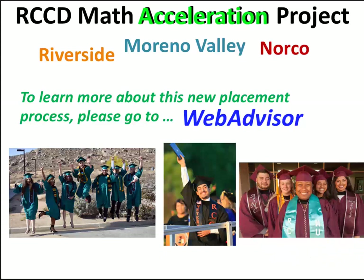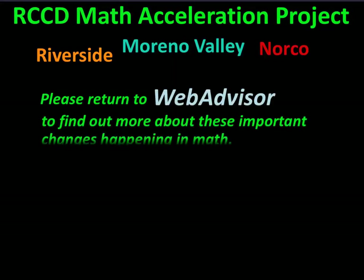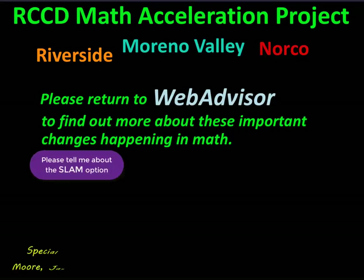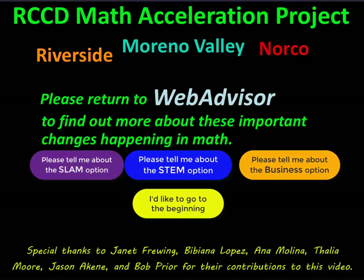Hey everyone, thanks for watching. We hope this video has helped you see the exciting changes that are happening in math. Please return to WebAdvisor to find out more about these important changes happening in math. Thank you. We'll see you in the next video.